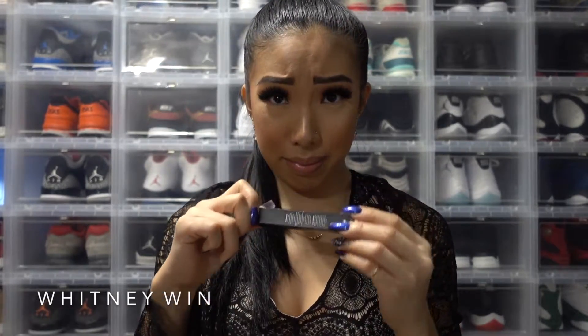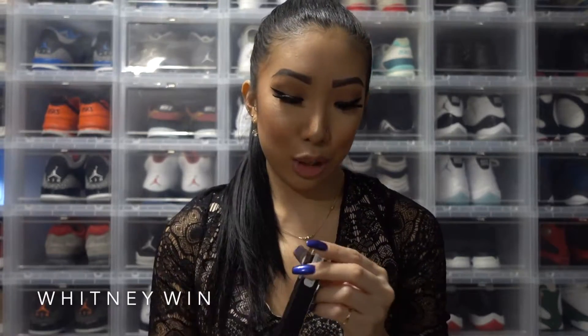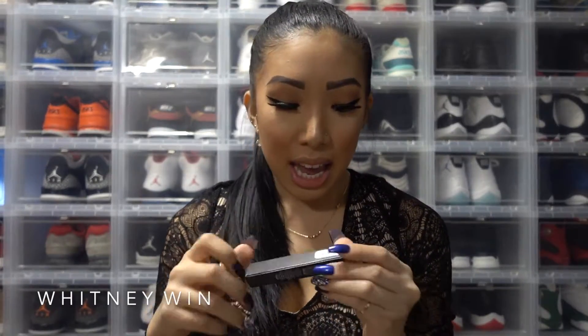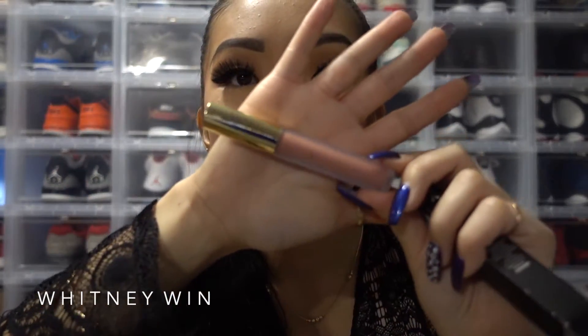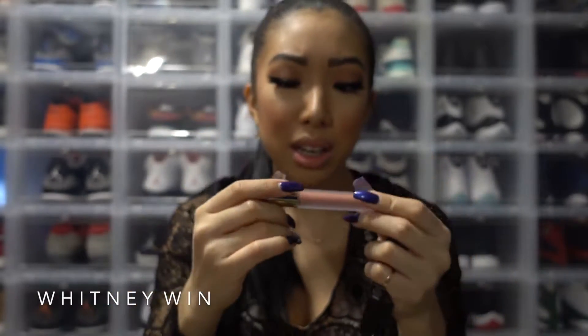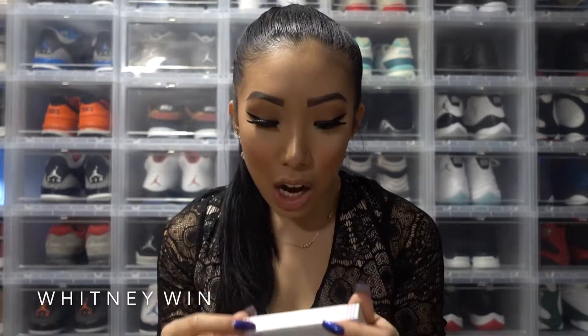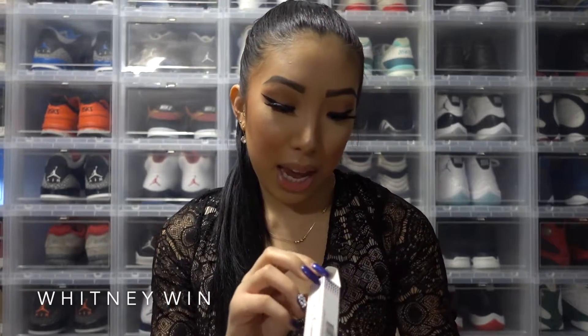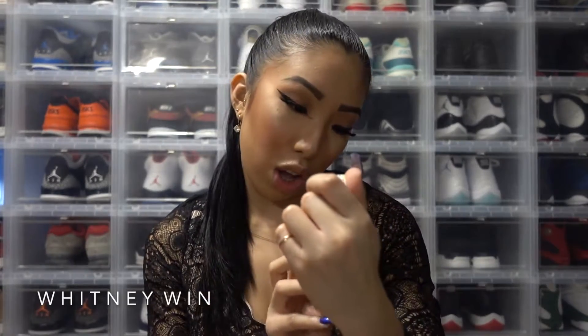The last two things I got — I got another Gerard Cosmetics. This is the Hydra Matte Liquid Lipstick in Aphrodite. It's like an orangey, more orange tone.